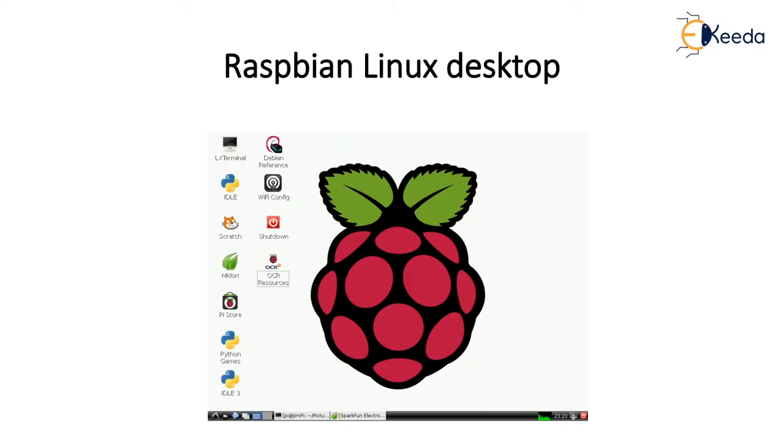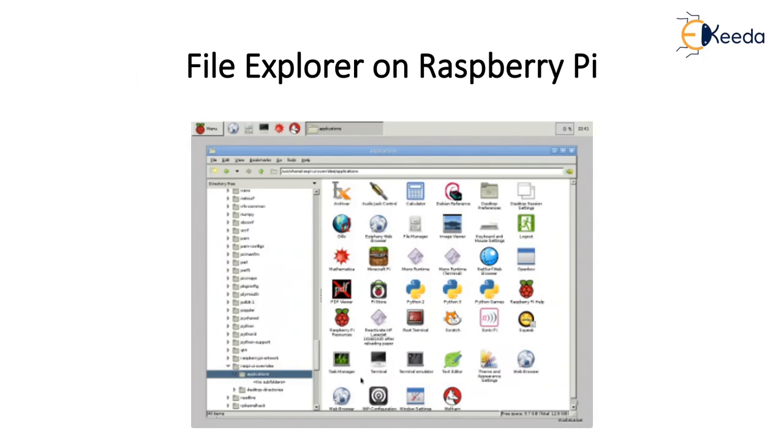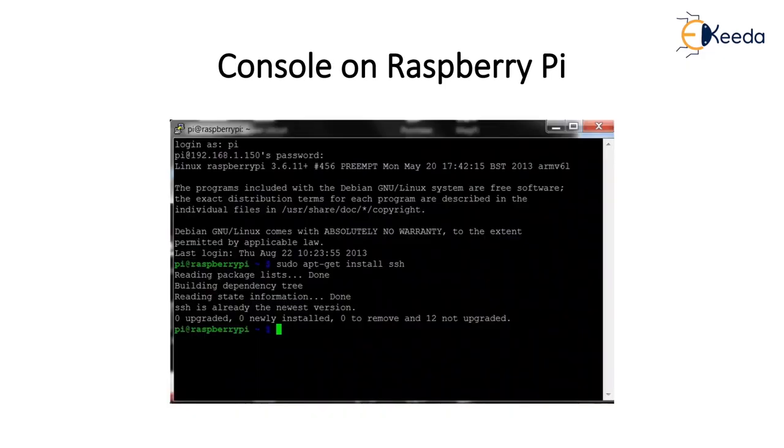Raspbian is a Linux based OS. It is a configuration tool for Raspberry Pi with nine configuration options. There is a file explorer with inbuilt office documents and portable document readers, along with some basic applications. There is also an inbuilt browser for Raspberry Pi, and a console — command prompt window — similar to Windows OS.